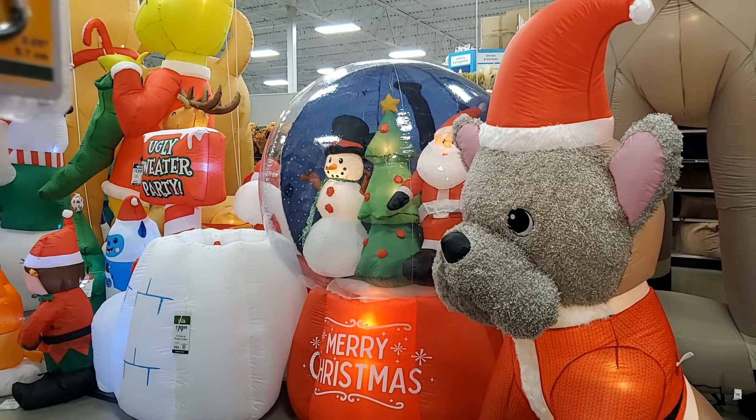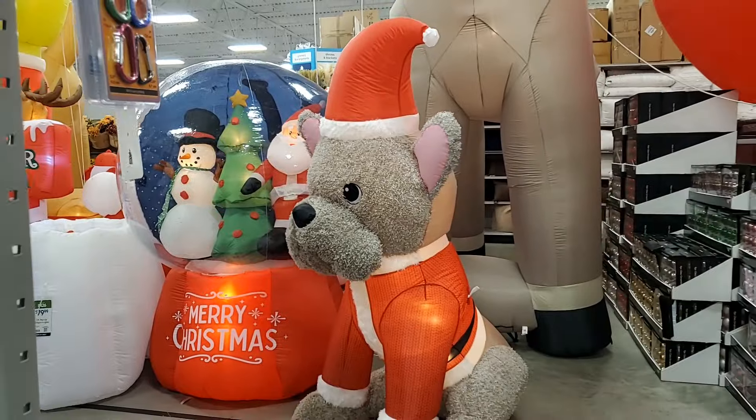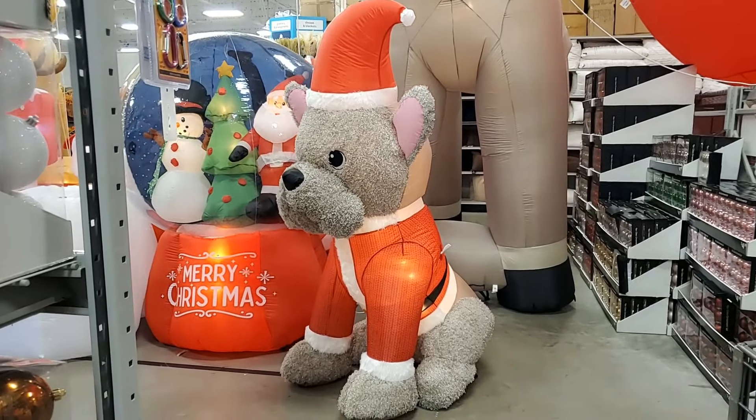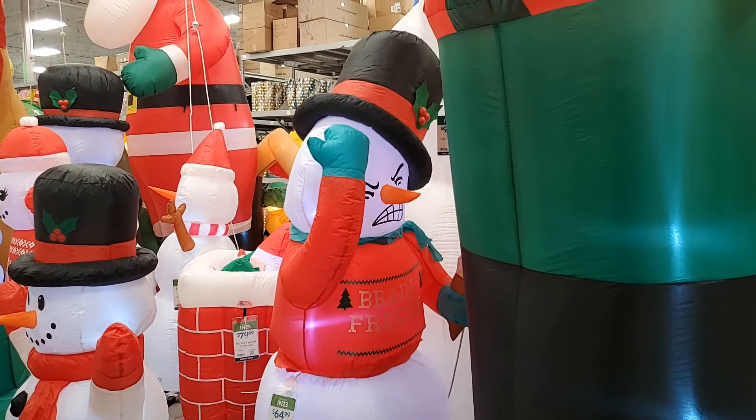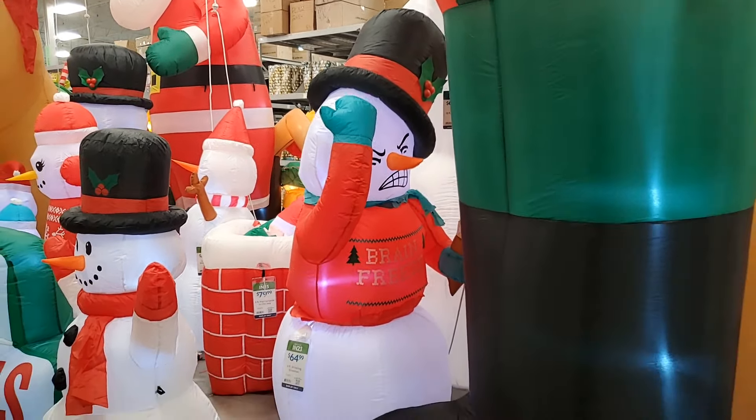This adorable little globe is $169.99. And then this little Frenchie is $100 — so cute. The shivering snowman with brain freeze is $64.99, but that's cute.